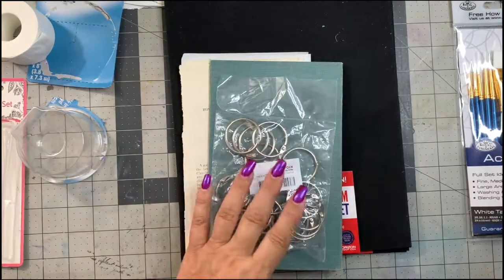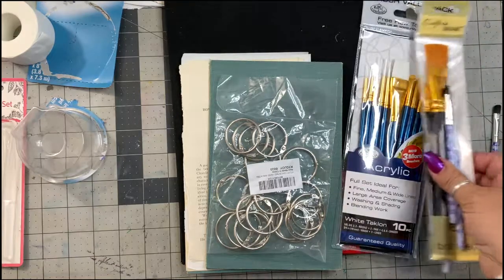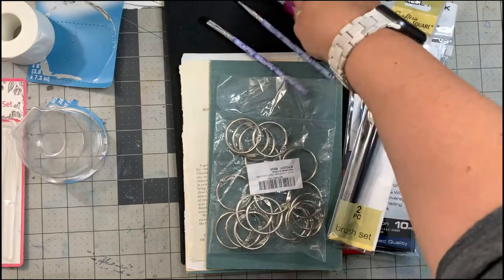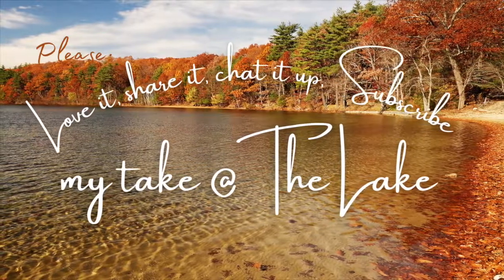That's all I have — just a super quick haul to show you what's new at Wagmore Studios here at Montague of the Lake. I'll be having a lovely crafty day. Go love up your pets — Montague at the Lake, out for now.